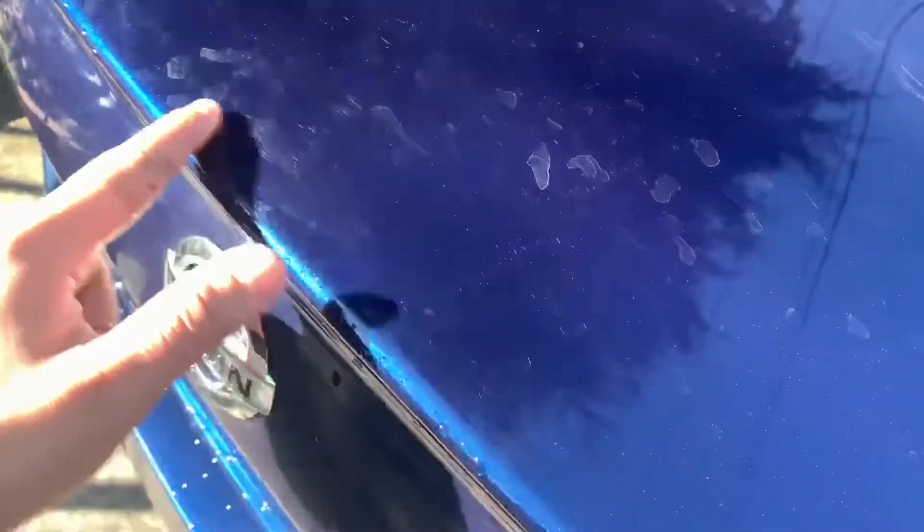I just washed it too and it's already got watermarks or something, because this thing has a lot of swirls on it.